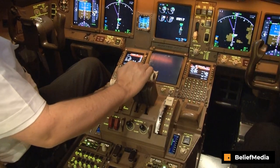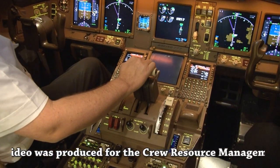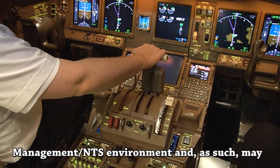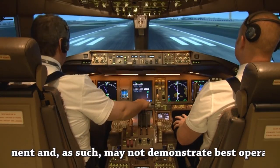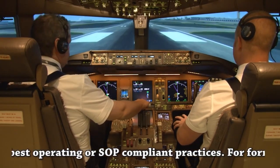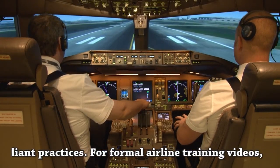Takeoff. Check. Thrust ref. Check. Thrust set. Check. 80 knots. Hold.